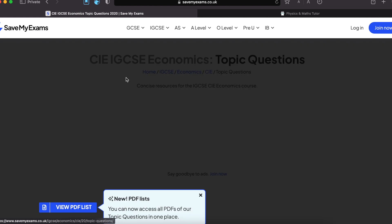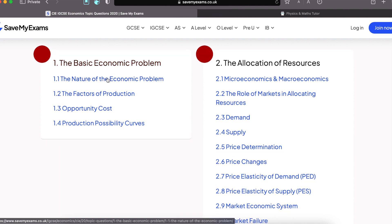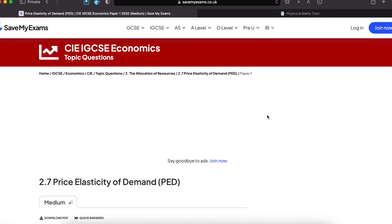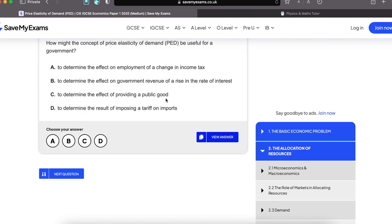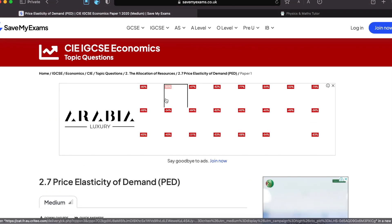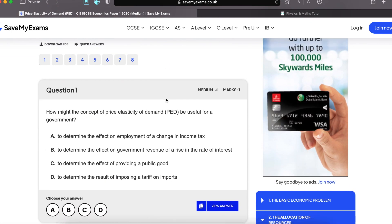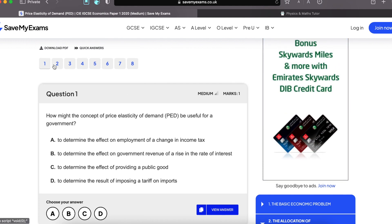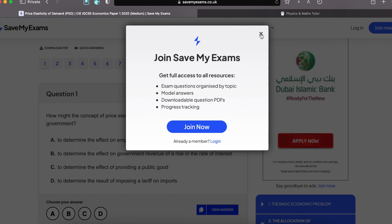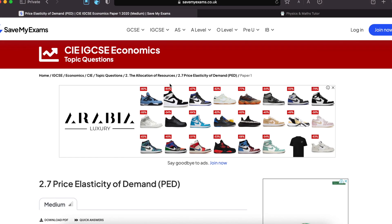Topic questions are the most life-saving feature. Scroll down — basic economic problem — you have questions on each chapter. For example, if you're not good in price elasticity of demand, click on that and you have questions on this topic. The difference in savemyexams is that they're not directly from the past paper, so you don't have a question paper format like in studymind — no downloadable PDF. You have a quiz-type format. You can download a PDF, but you will need to join savemyexams.co.uk to do so.